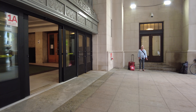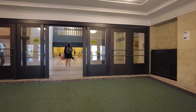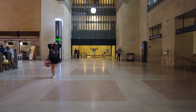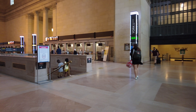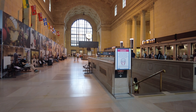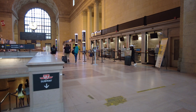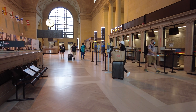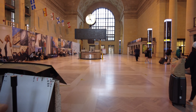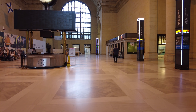Let's head on inside. So this area here is the Great Hall. This project was supposed to be completed in time for the Pan Am Games back in 2015. Union Station is the busiest transportation hub in all of Canada — they're projecting around 500,000 people per day will pass through here post-pandemic.